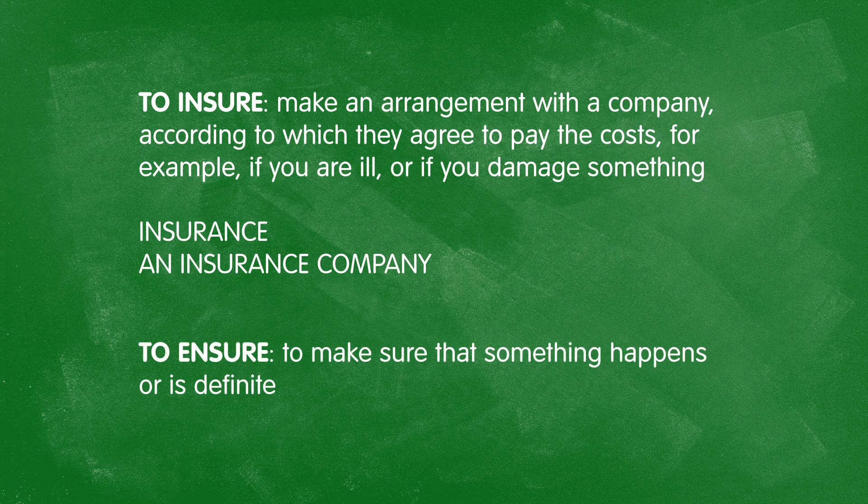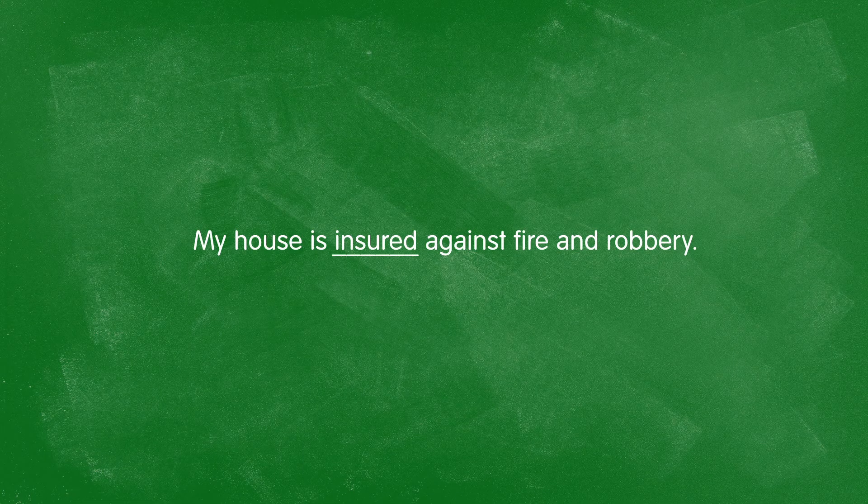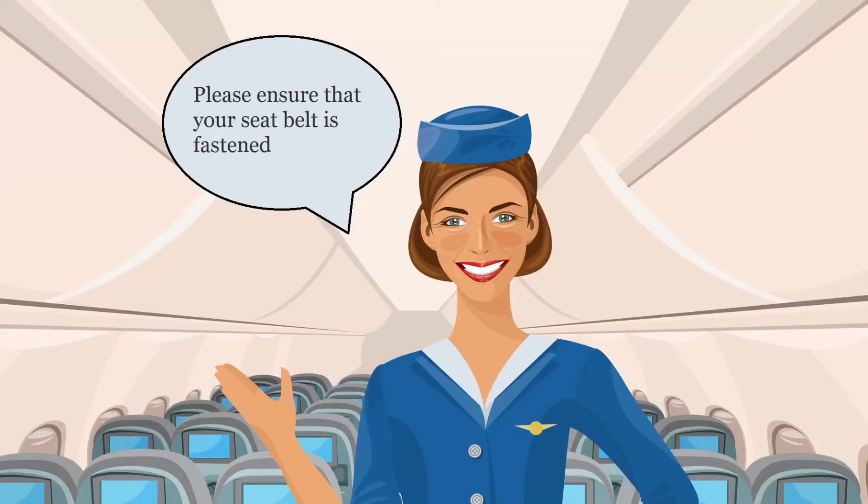To ensure, E-N-S-U-R-E, is to make sure that something happens or is definite — think of it as synonymous with 'to make sure.' For example: my house is insured against fire and robbery. And to ensure: it's a flight attendant's job to ensure that your seatbelt is fastened — which basically means they need to check and see if your seatbelt has, in fact, been fastened.